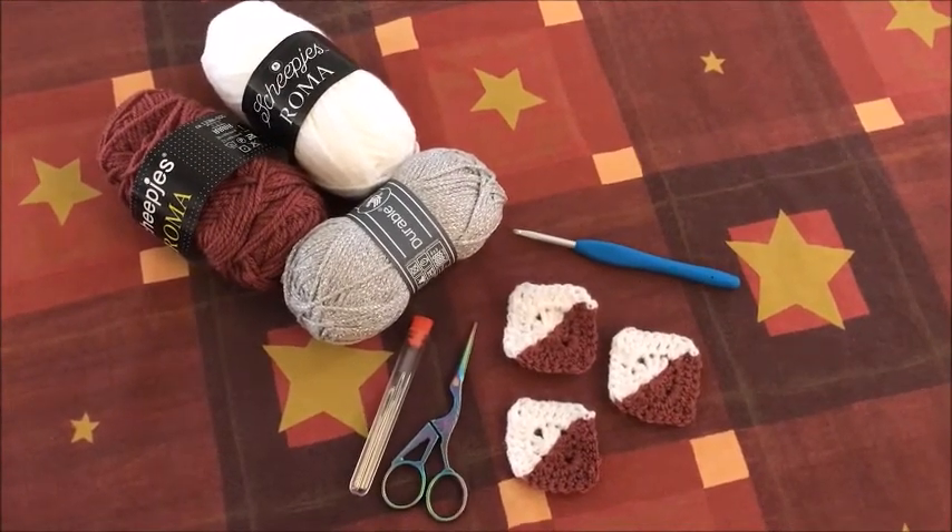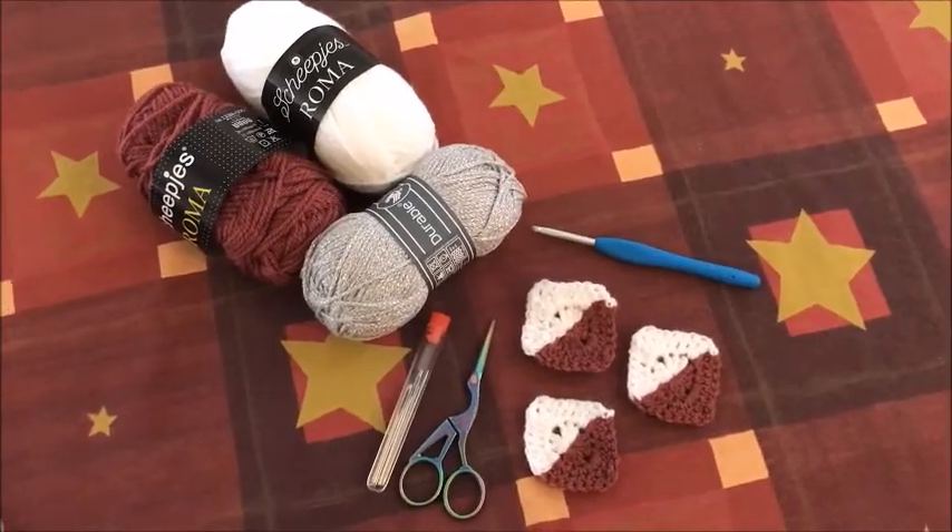Lekker achterover zitten en wachten tot de dag van morgen, met een nieuw patroontje en een nieuw pakje.